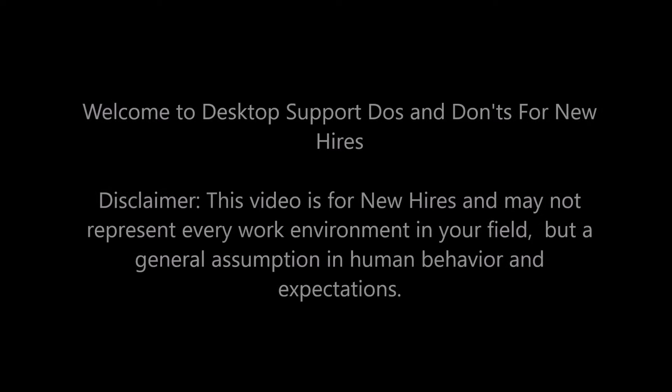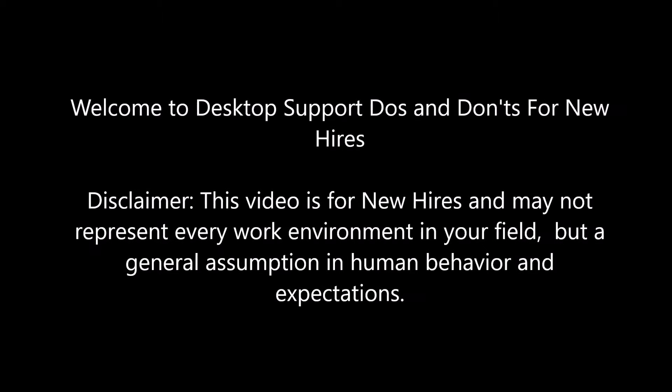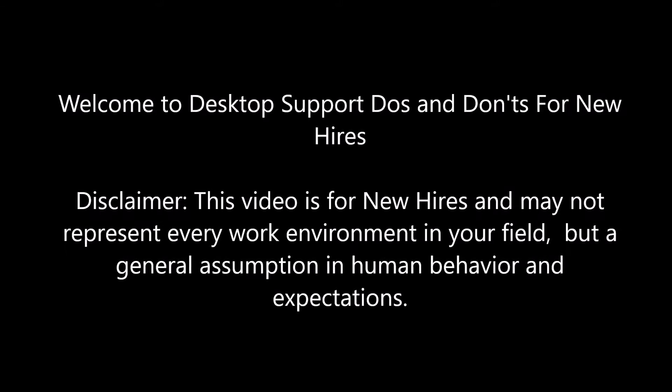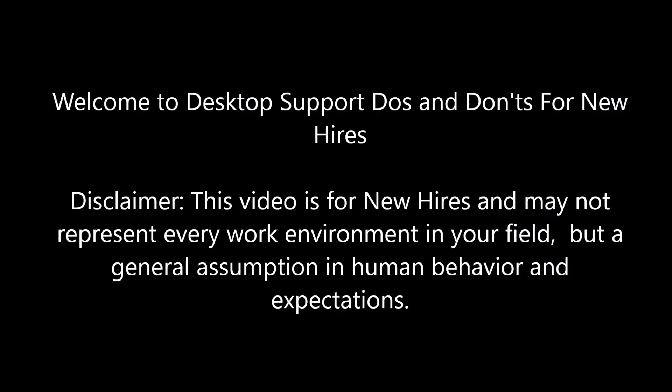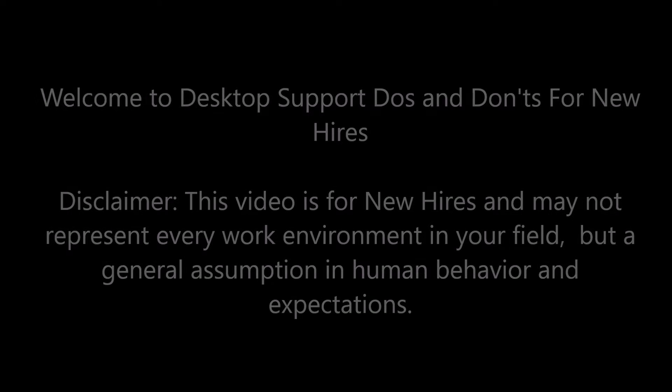Welcome to desktop support do's and don'ts for new hires. Disclaimer: this video is for new hires and may not represent every work environment in your field, but a general assumption in human behavior and expectations.